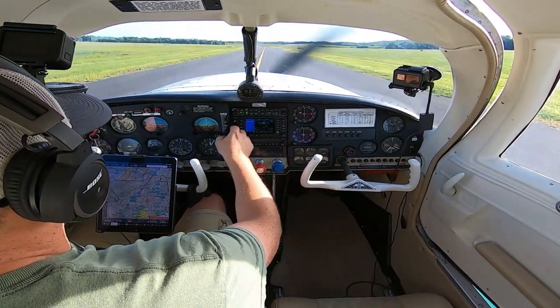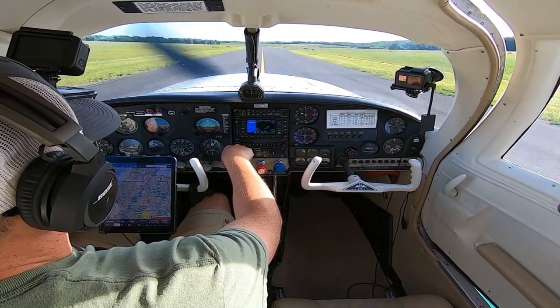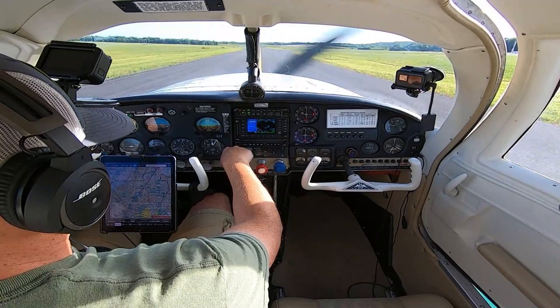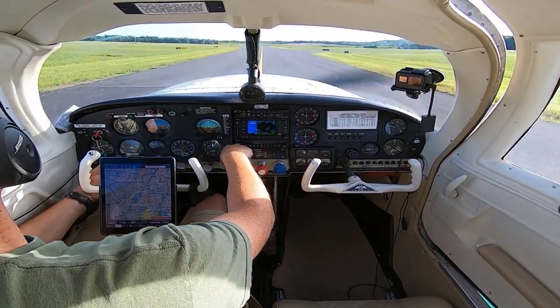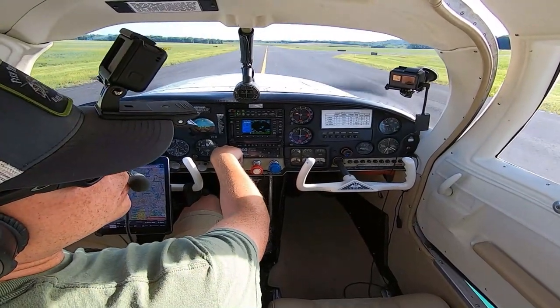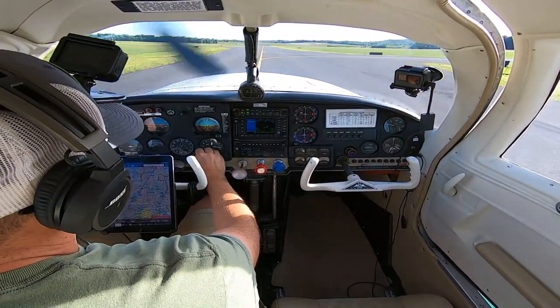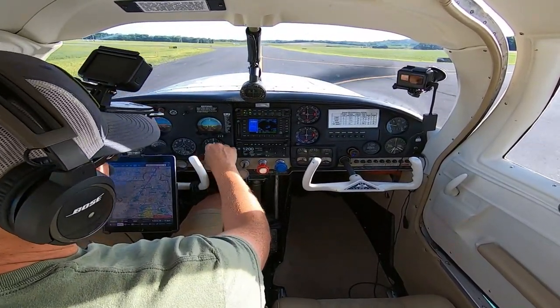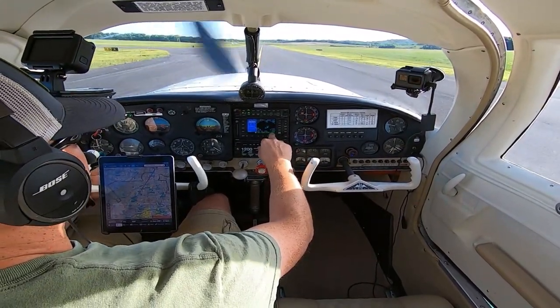139 Zulu. Wind 020 at 04. Visibility 10. Sky condition clear. Temperature 23 Celsius. Dew point 11 Celsius. Altimeter 3014. Remarks: density altitude 1200. Orange County Airport, Montgomery, New York.